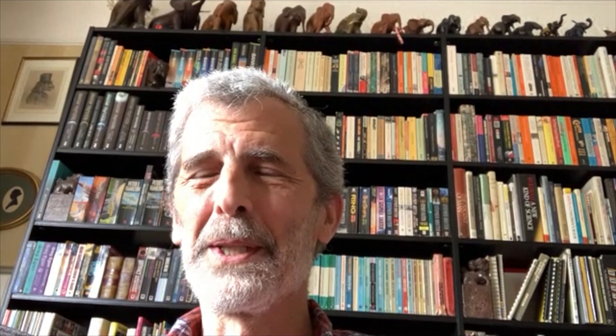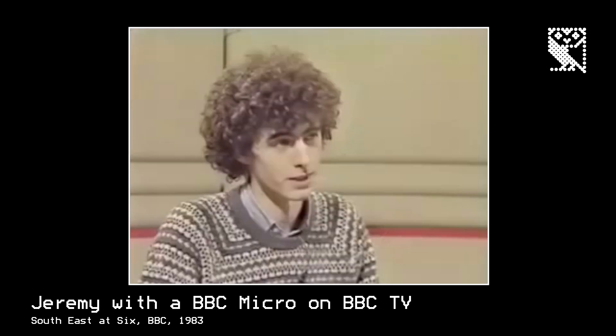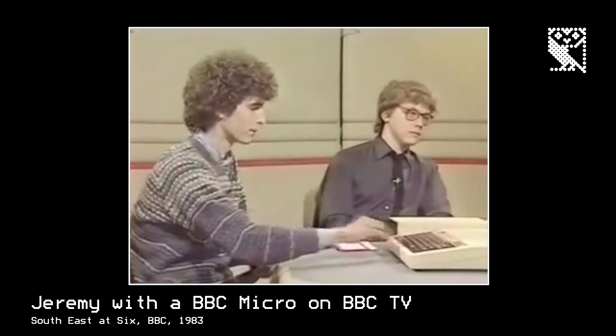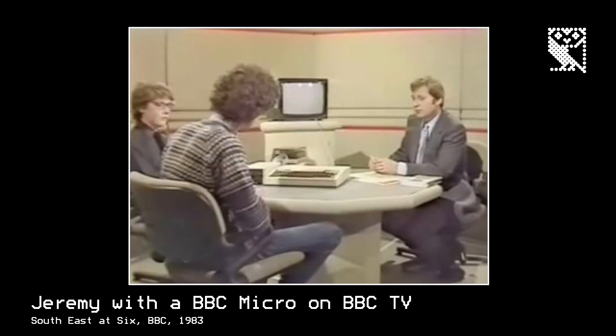We felt almost ostracized for being interested in computers up until some point around then. When electronic music really took off and everything, computers became cool. And then I got the last laugh, because there's 1978 with my mum trooping people up to look at computers in my bedroom, and now all of those people have computers in their pockets, and they're obsessed and addicted to them — just like I was. So I kind of loved that.